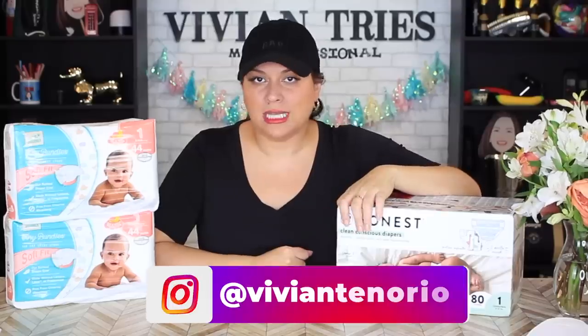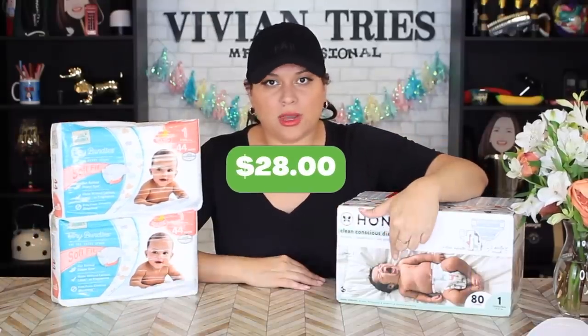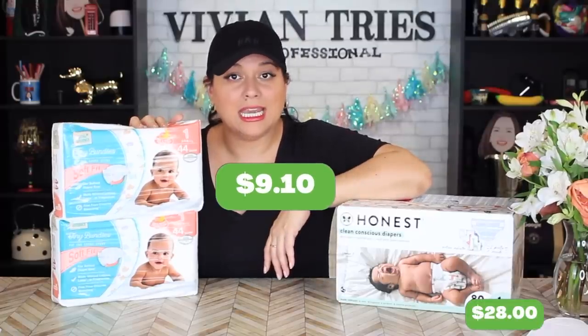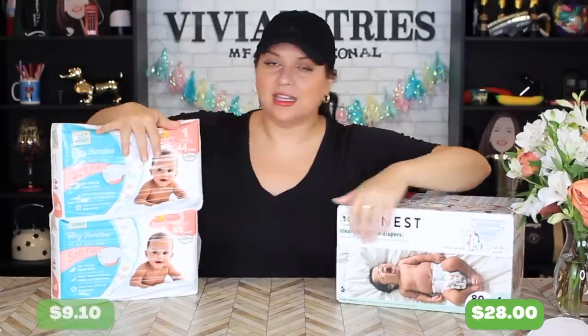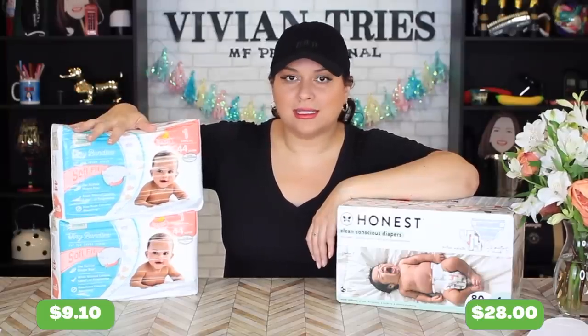Number two: Honest diapers vs. Aldi's diapers. I paid almost $28 for 80 diapers. At Aldi I paid $9.10 for 88 diapers — and I got more diapers here. The price difference is huge.